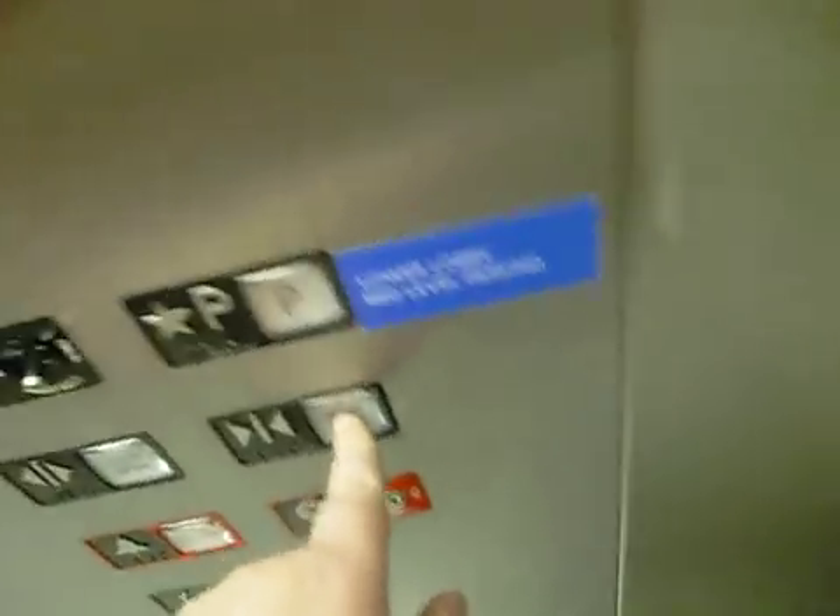Get in, roll one. Your door-close button does not work, and this is a Schindler. There we go.